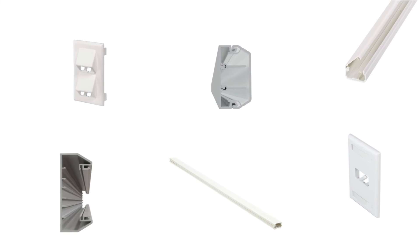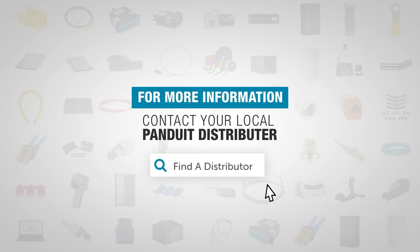To find out more about Panduit's complete line of surface raceway products, contact your local Panduit distributor.